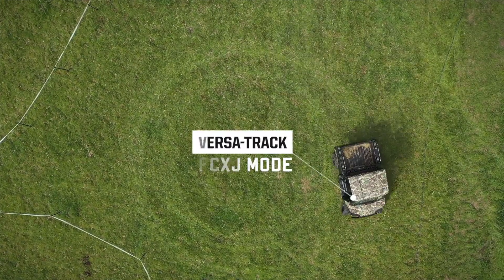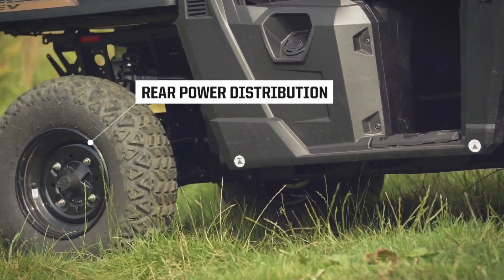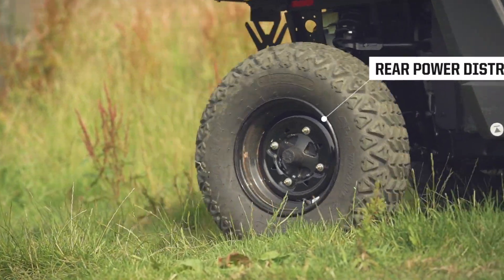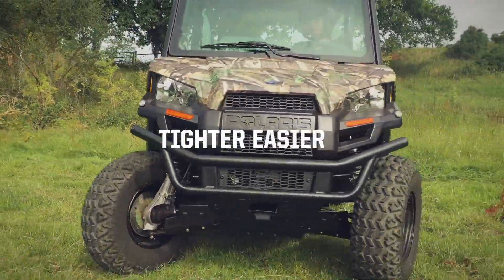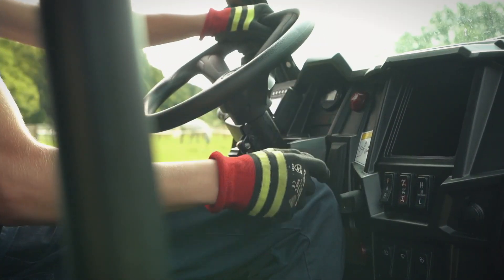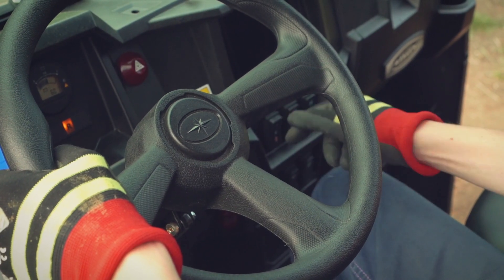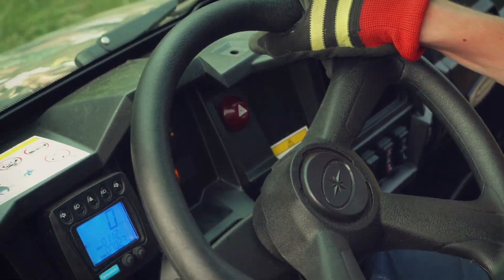For a gentler ride, the Ranger EV features Versatrac Turf mode, where the rear axle differential distributes the power to the two rear wheels as needed, avoiding damage to grass surfaces and allowing for tighter, easier turns. Forward and reverse, as well as high-speed mode, maximum range mode and low-speed mode are all selected at the press of a button.